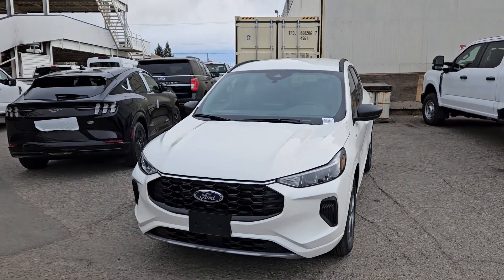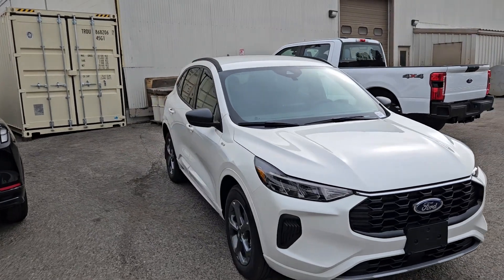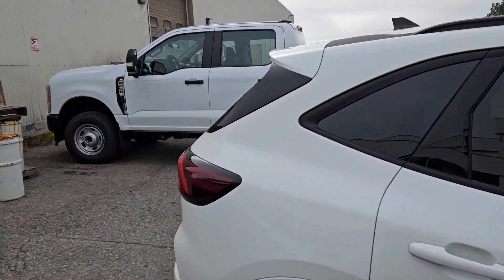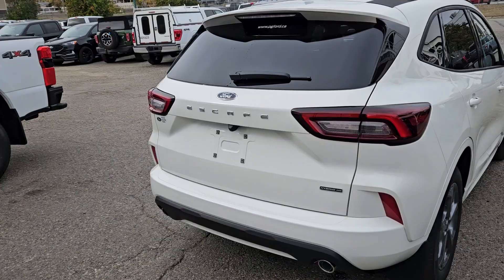This is Eric at Prince George Ford, and we're taking a look at the 2023 Ford Escape Hybrid in the ST-Line trim, powered by a 2.5 liter hybrid engine providing excellent fuel efficiency with all-wheel drive capabilities, so you're going to be able to get around pretty well. Let's take a look inside.